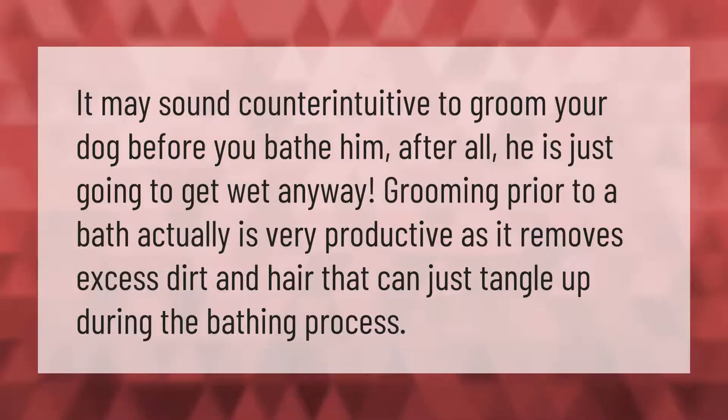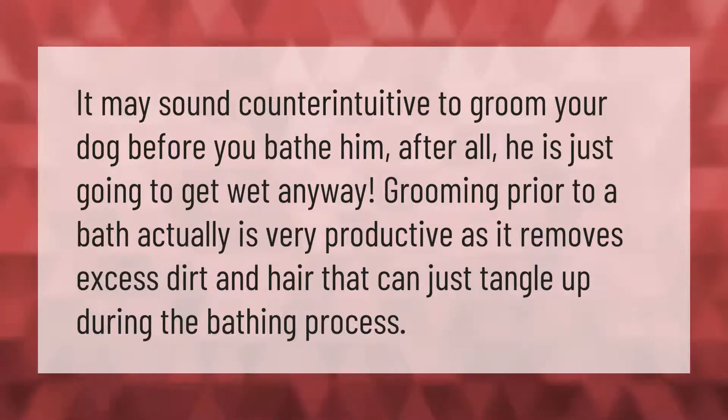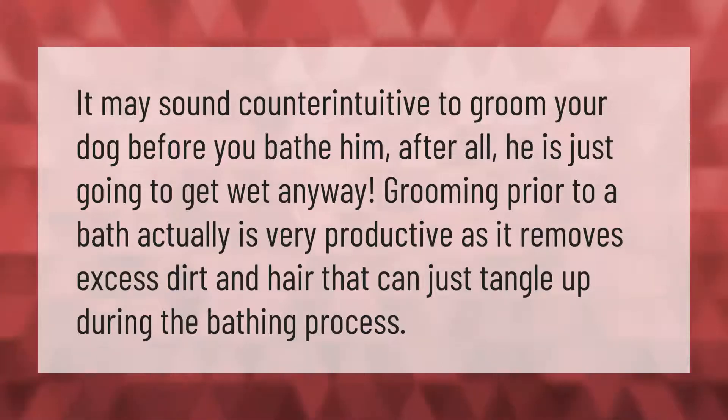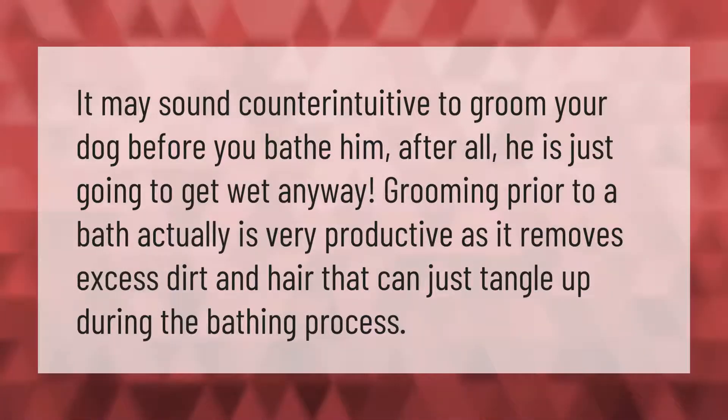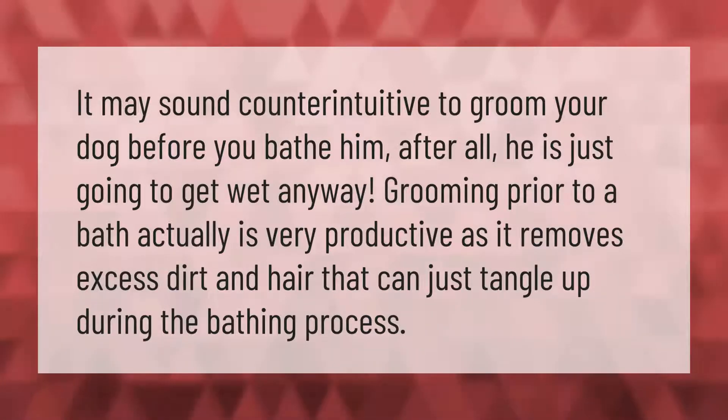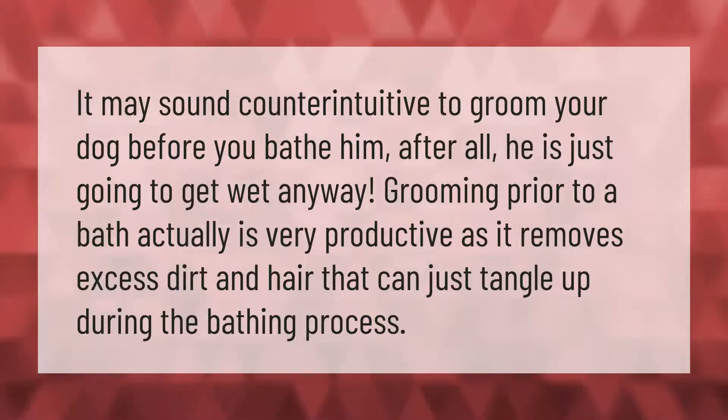It may sound counterintuitive to groom your dog before you bathe him — after all, he is just going to get wet anyway. Grooming prior to a bath is actually very productive, as it removes excess dirt and hair that can just tangle up during the bathing process.